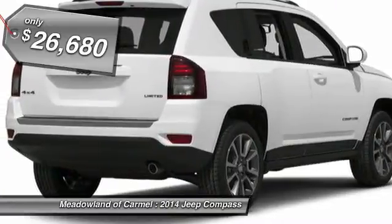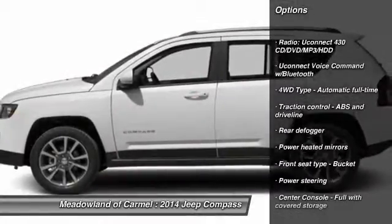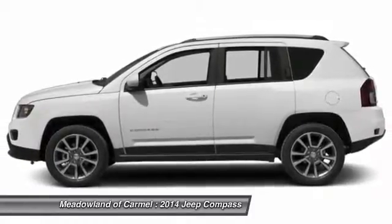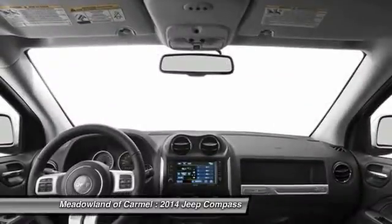Here are some of this vehicle's great options: traction control, front air conditioning, power steering, cruise control, fog lamps, heated driver's seat, remote power door locks, passenger airbag, power windows, tachometer.